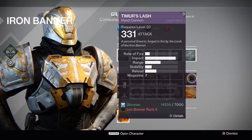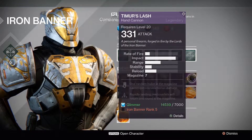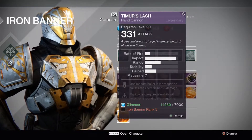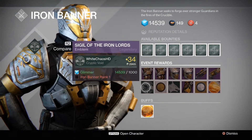Next up is the Timur's Lash Hand Cannon. One random bullet in the magazine causes considerably bonus damage, and rapid landing precision hits will return one round to the magazine. Unlocked at Iron Banner Rank 5 for 7,000 Glimmer. You can also re-roll these weapons, as I mentioned at the beginning of the video.